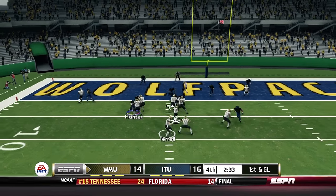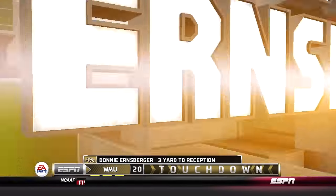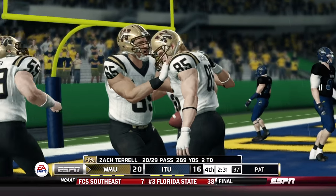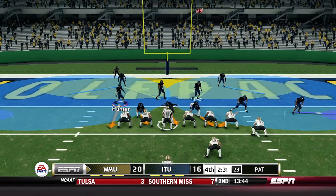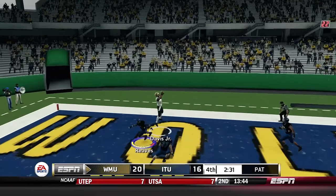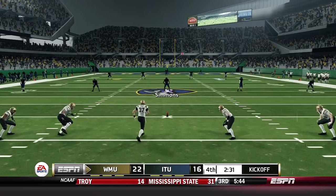2:34 to go — Terrell looking over the middle, Ernst Berger is wide open, not even touched — touchdown Western Michigan! They were down 13-0 and now it's 20-16. Terrell throwing off the back foot, a jump ball for Corey Davis Jr. — and now Western Michigan leads by six points with 2:31 to go.